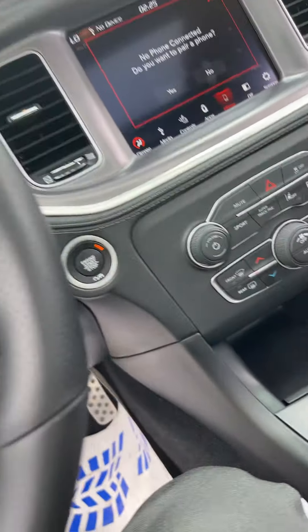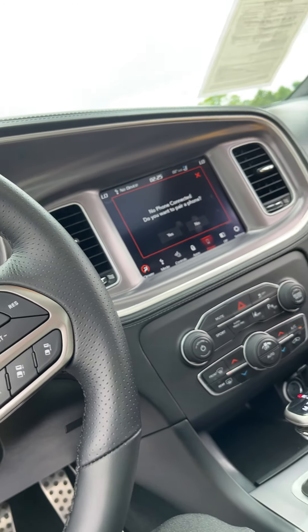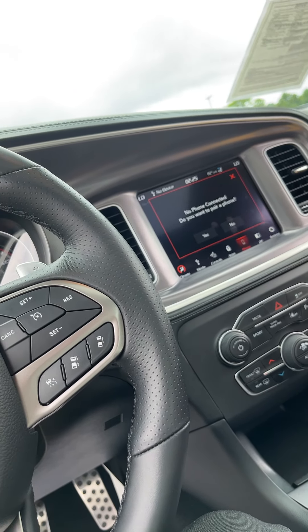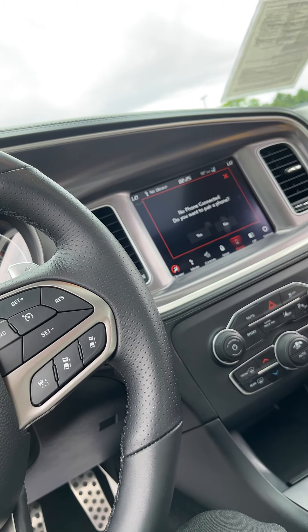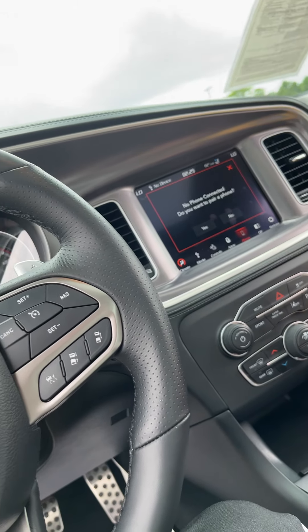What's a good down payment to put on this? A general down payment is like 10 to 20% of the car. 10%? Yeah, so like 10 bands, 20 bands. Yeah, like 15 bands, yeah.